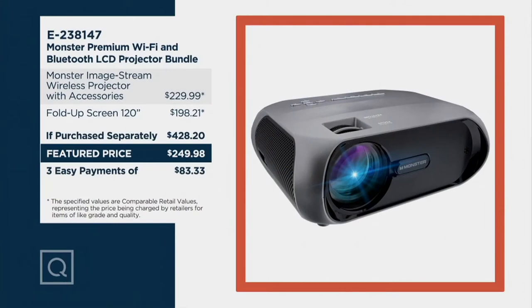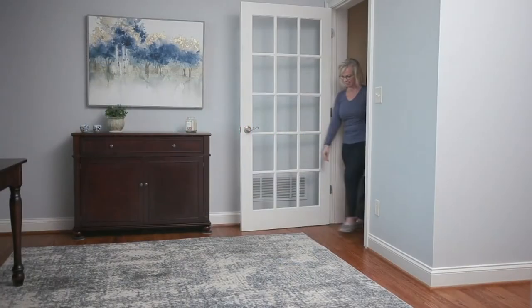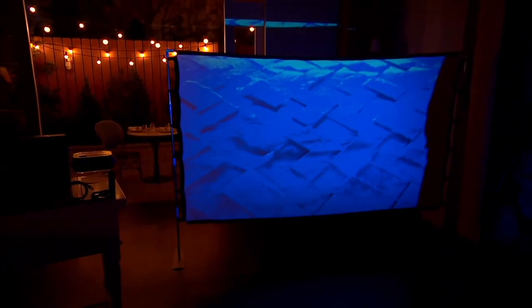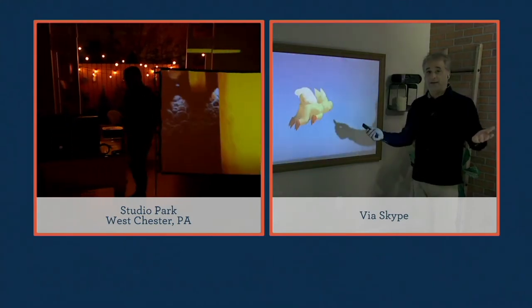There are 500 left. Here's what you're getting: the ImageStream wireless projector, all the accessories, and the fold-up 120-inch screen. You get the stand and the 120-inch screen. You can make it as big as 120 inches or pull the projector closer to make it smaller. You also get all the hardware — the poles and rods — so you can set it up pretty much anywhere, attach it to a house or wall, whatever you need.